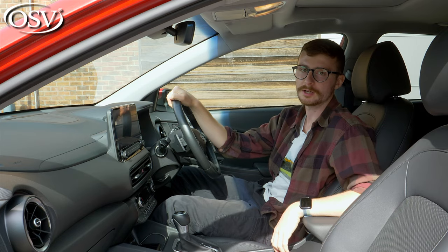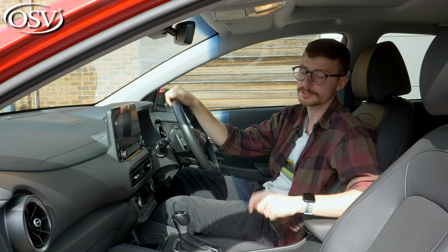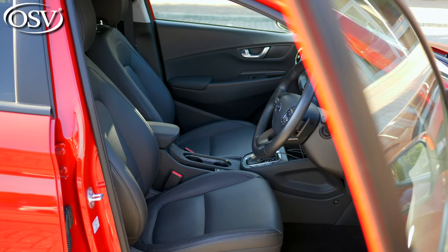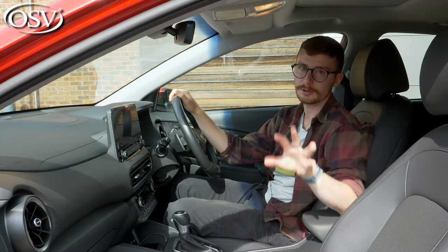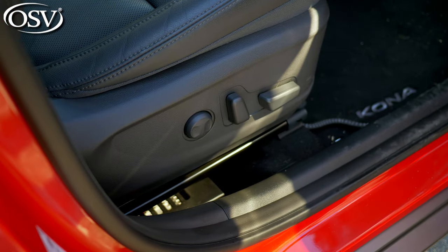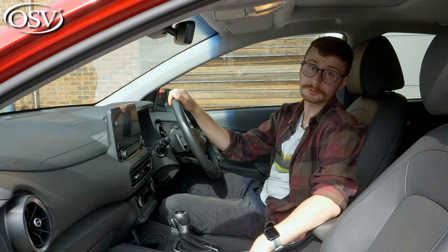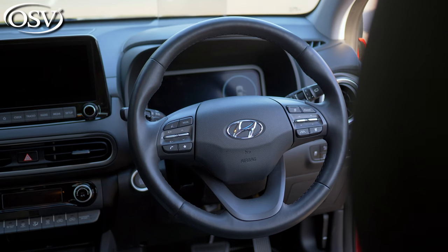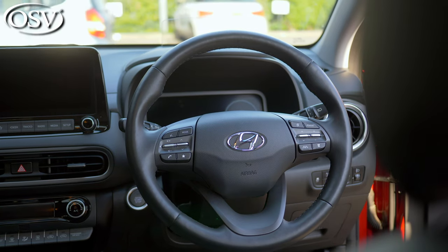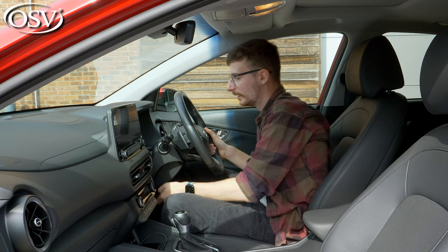Inside, the latest Kona Hybrid has a much more refined and modern look compared to its predecessor, with a wide and airy cabin. Seats are manually adjustable as standard, but on the top-spec Ultimate grade you get electric adjustment for the driver's seat. There's a leather-wrapped steering wheel and gear knob as standard, and from Premium and Ultimate grades you get a heated steering wheel — lovely for cold winter mornings. It's height and reach adjustable, so you can dial in your preferred driving position.